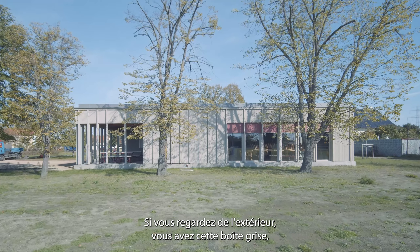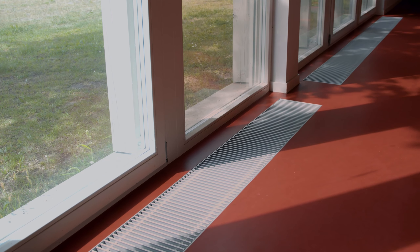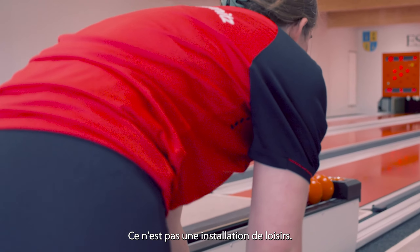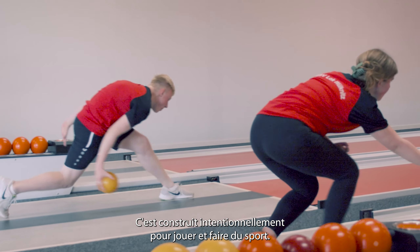If you look from the outside you have this gray box, but the entrances are red, as red as the floor. We're sitting in the bowling alley of the town of Wilknitz. It's not a leisure facility — it's built intentionally to play and to do sports.